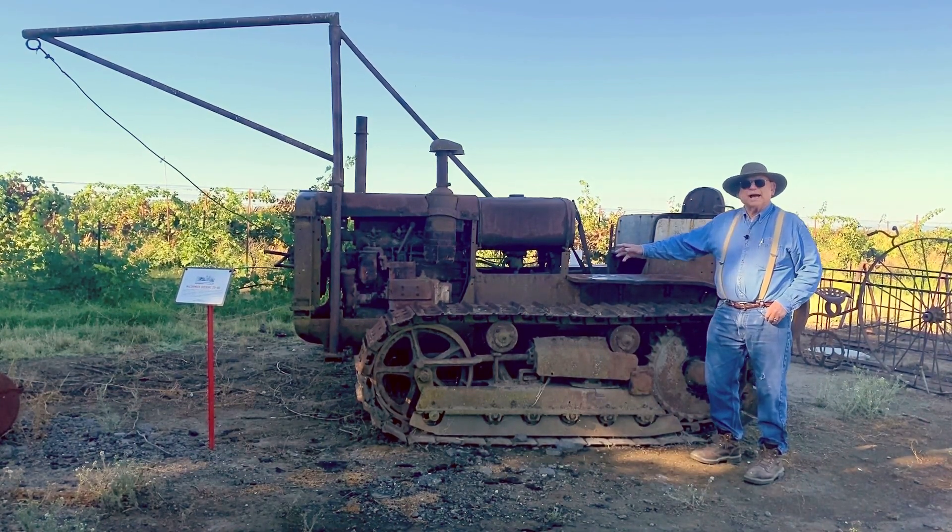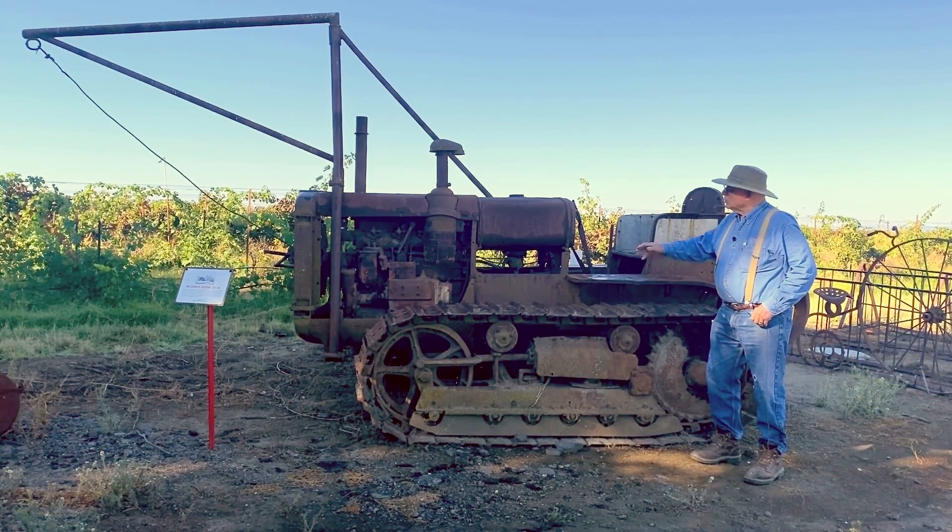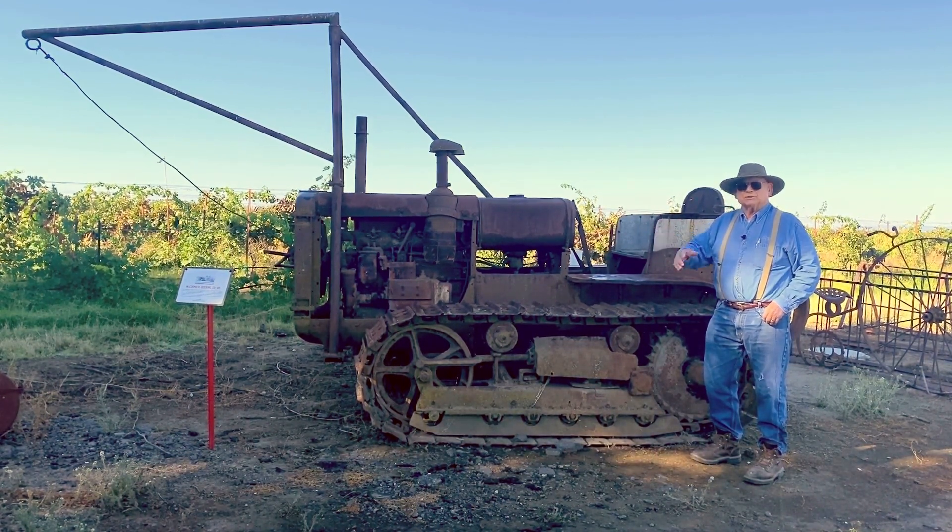It starts on gas, which is a higher combustion than diesel. And then once the engine warms up a little bit, you switch to the diesel, which is cheaper.